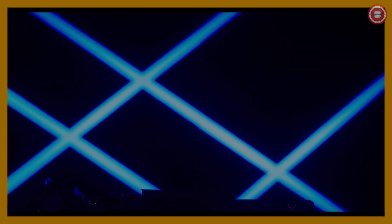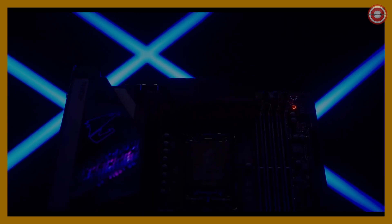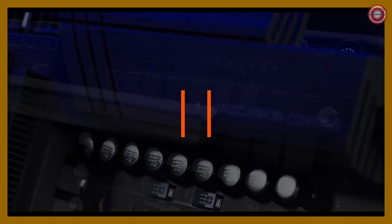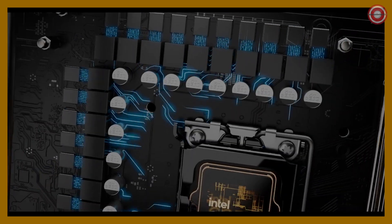Are you looking to push your Intel LGA1700 processor to its limits? If so, you need the best overclocking motherboard possible. In this video, we'll take a look at the best overclocking motherboards for Intel LGA1700. So, are you ready to take your gaming PC to the next level? Let's get started.